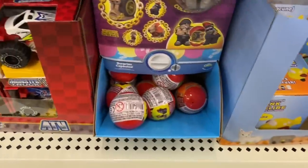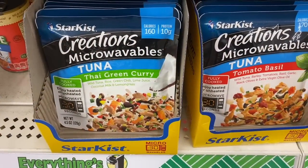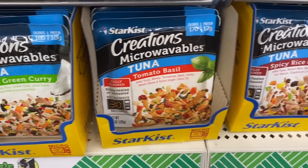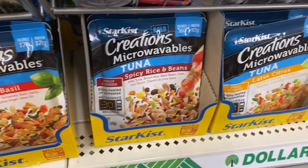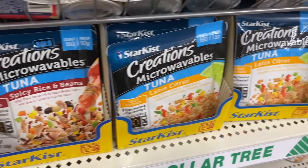And one food item — these Star Kissed Creations tuna pouches. They are microwavable or you can eat them at room temp. Flavors include Thai green curry, tomato basil, spicy rice and beans, and Latin citrus.